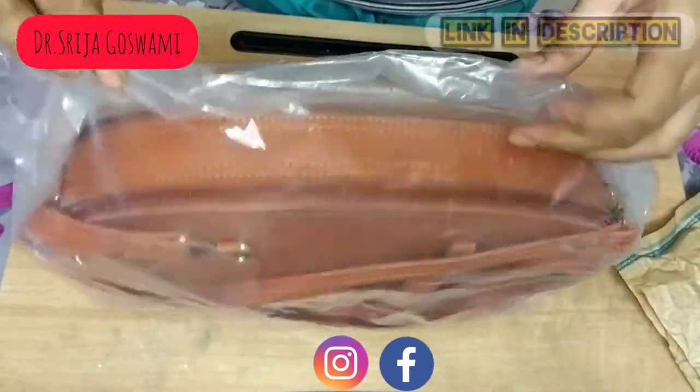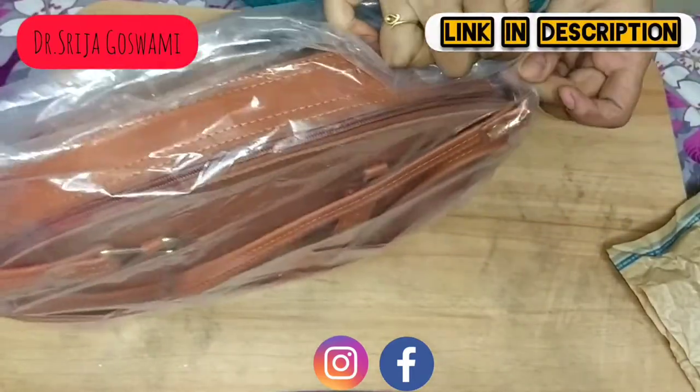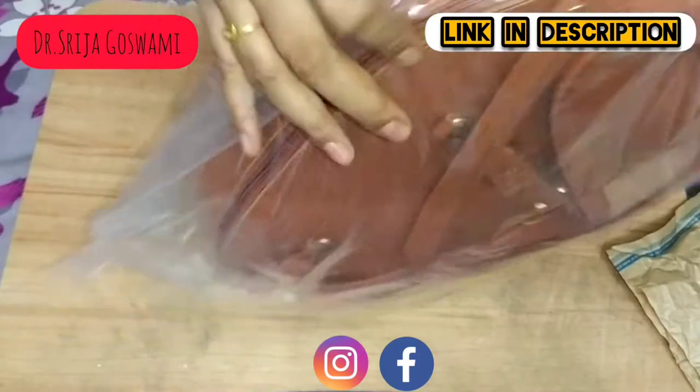The width is 32.39 cm and the height is 22 cm. It's a casual kind of bag. The country of origin is India.